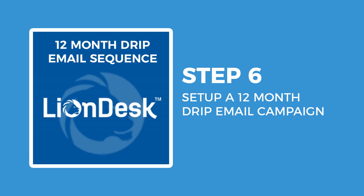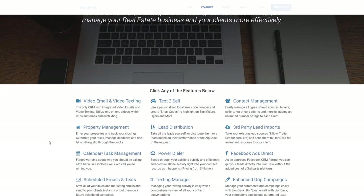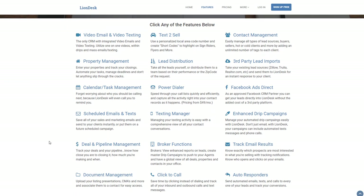Step 6: Drip email. A strong drip email sequence is a critical piece of the conversion pie. Drip emails are an automated sequence of emails — usually spaced out over days, weeks, and months — that you begin to send once you receive the lead information. Our current favorite CRM is LionDesk, and that's the CRM we use for all of Janie's lead management and drip email. For a single agent, you're looking at $25 a month — they seriously rock.